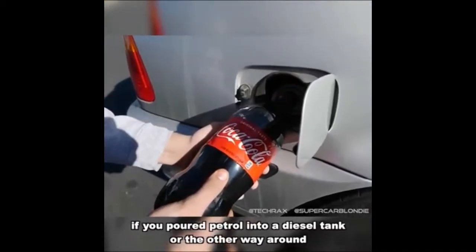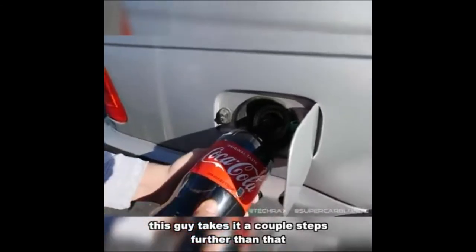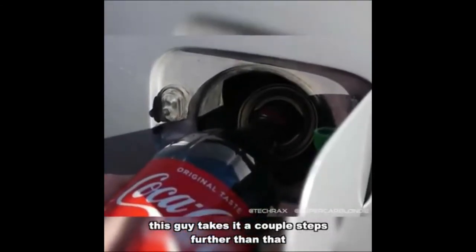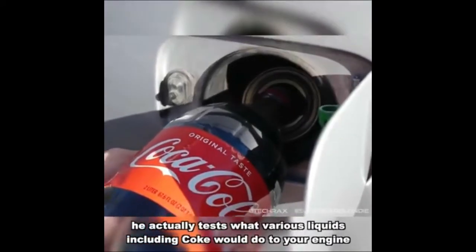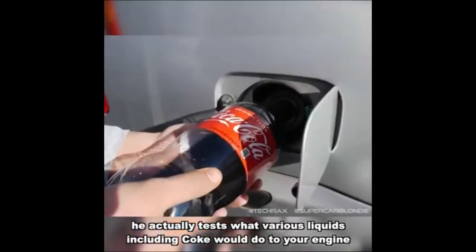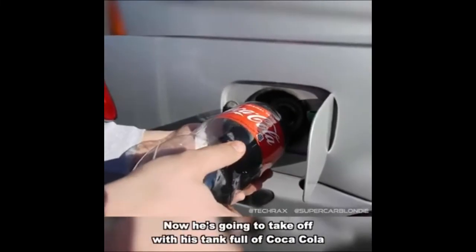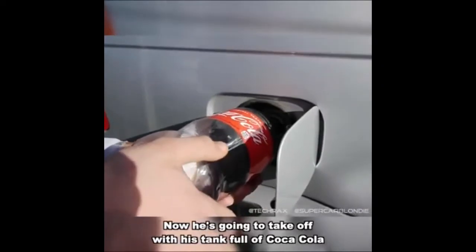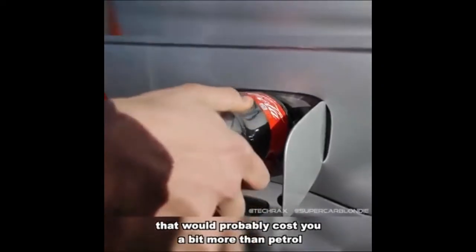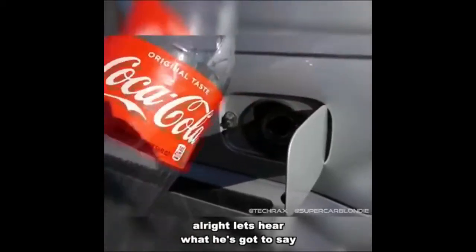If you poured petrol into a diesel tank or the other way around, this guy takes it a couple steps further than that. He actually tests what various liquids, including Coke, will do to your engine. Here he goes, pouring the last of it in. Now he's going to take off with his tank full of Coca-Cola. That'll probably cost you a bit more than petrol. Filling your tank with Coke — what do you reckon?